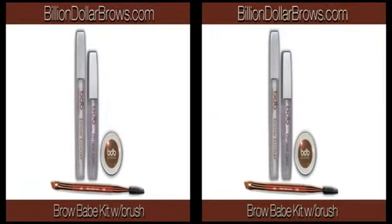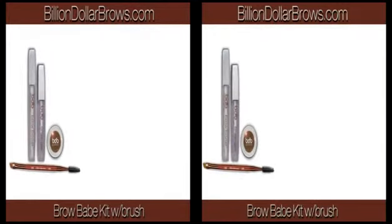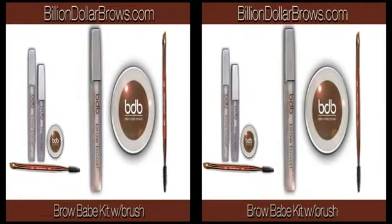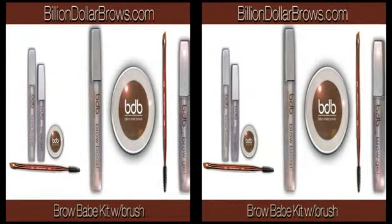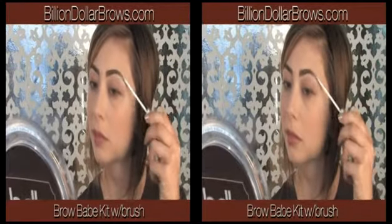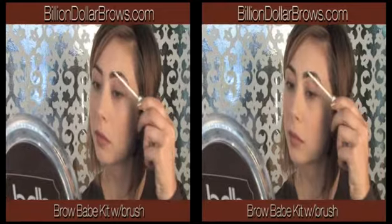Our Brow Babe kit will have you looking brow beautiful. The kit includes brow boost, brow powder, and angled spoolie brush, and our clear brow gel. By night, apply brow boost to help condition and strengthen your brows.